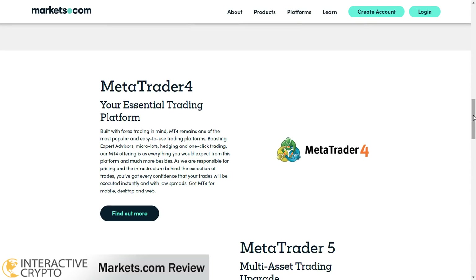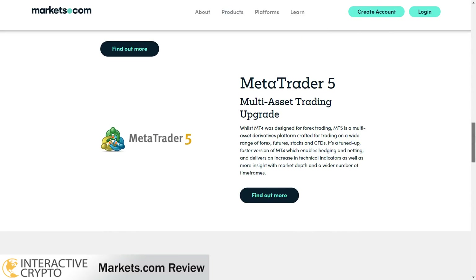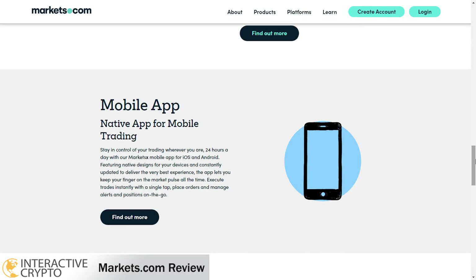The new trading platform offers a smooth experience with an advanced design that's easy to use and analyze charts. The new platform can be used on desktop and mobile phones.